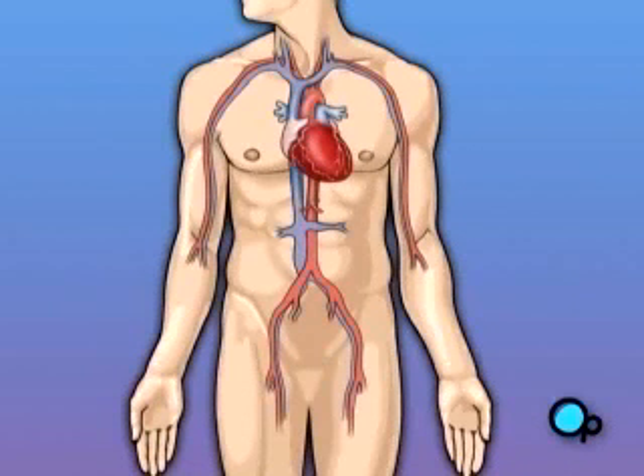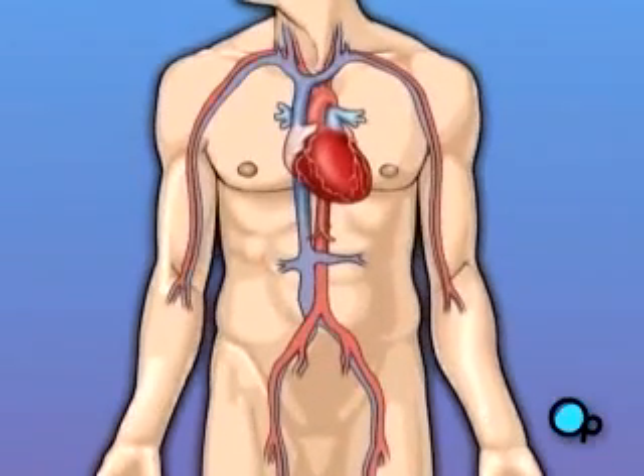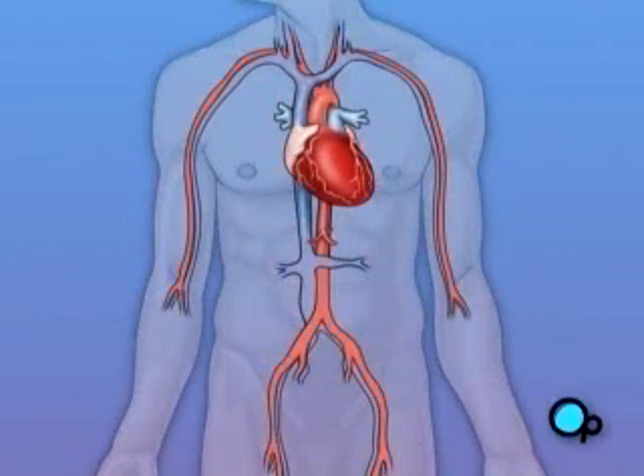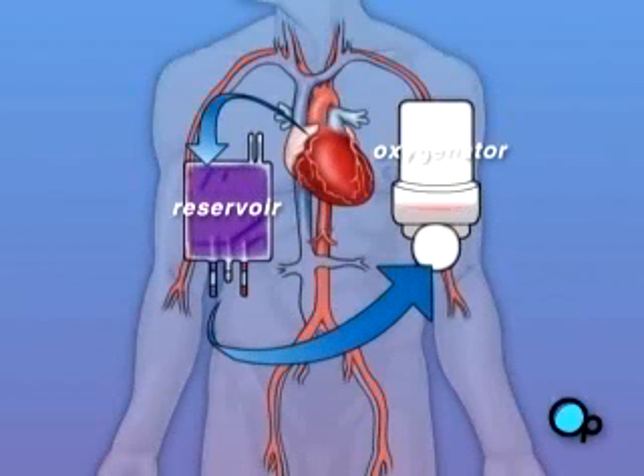Of course, operating on the heart is a complex and delicate process. And in the case of bypass surgery, your doctor will most likely need to stop your heart before installing the graft. During the time that your heart is not beating, a special machine called a heart-lung machine will take over the job of circulating and oxygenating your blood. By using this machine, your doctor is able to repair the heart without interfering with the blood flow to the rest of the body.